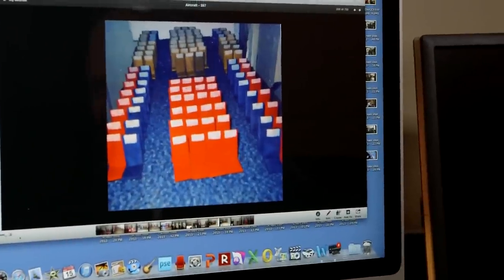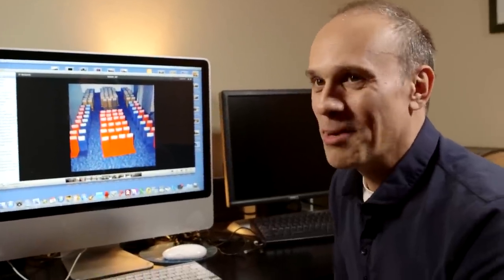My uncle, who had a table saw, cut all these little wood pieces. But little did I know at this point that this was just the beginning of many models to come in my life.